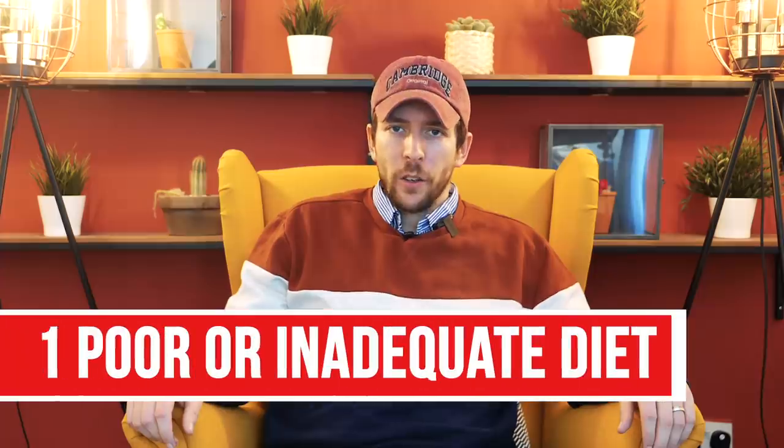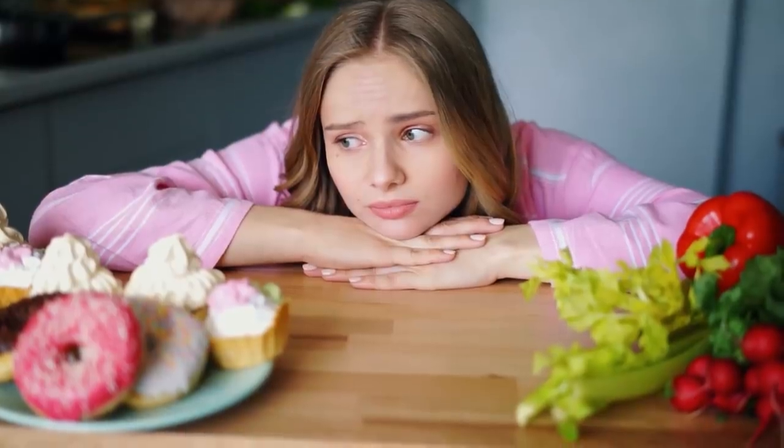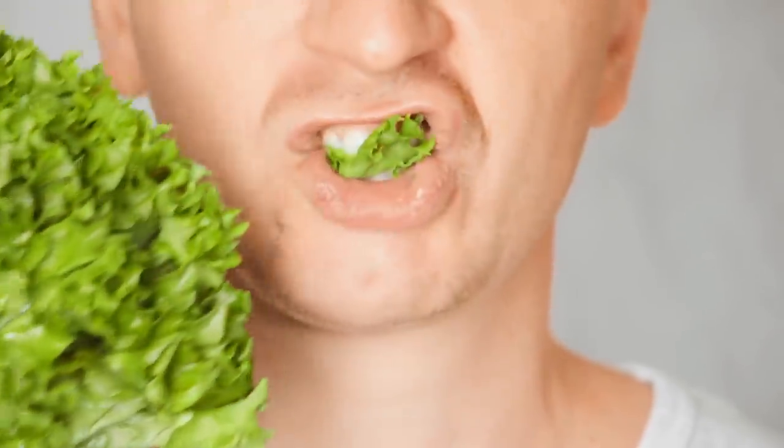Before I go through the 10 main signs that you are running into deficiencies, I first want to cover off the main causes of deficiencies, as you won't be able to correct these deficiencies until you understand what is causing them. Number one is poor or inadequate diet. If you have a poor food supply, poor food choices, or follow ridiculous extreme food patterns, then you will likely run into deficiencies. Avoid diets such as fruit only, extended water fasting, or very low fat diets.